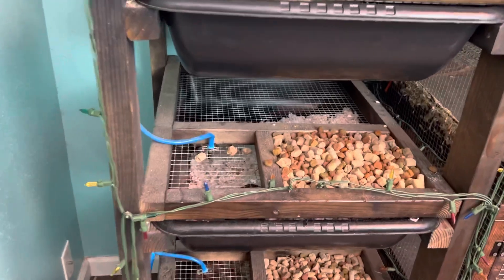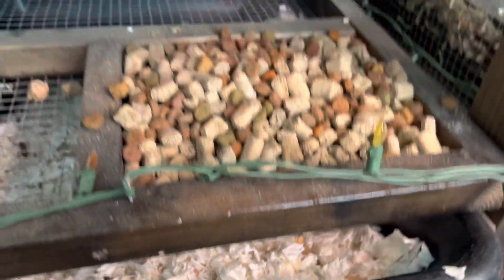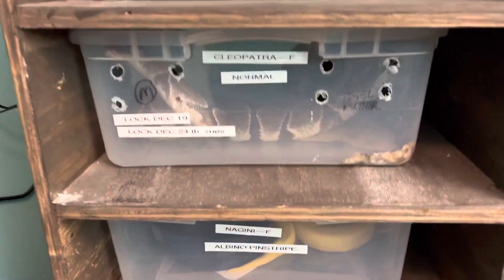So as you can see, the rats are doing good — got a few feeders coming up. Eyes are just starting to open for mama cloud. Over here on the snake rack, I see we got big mama going crazy.